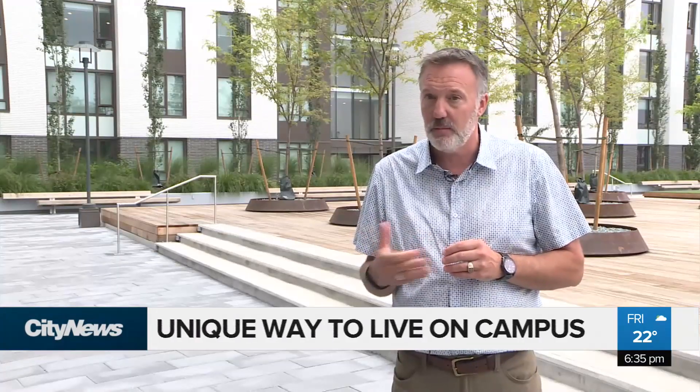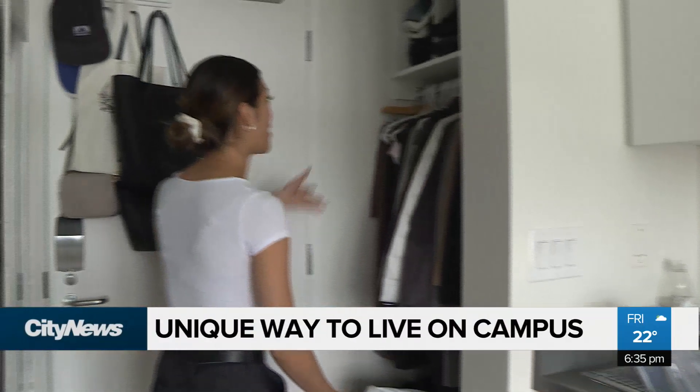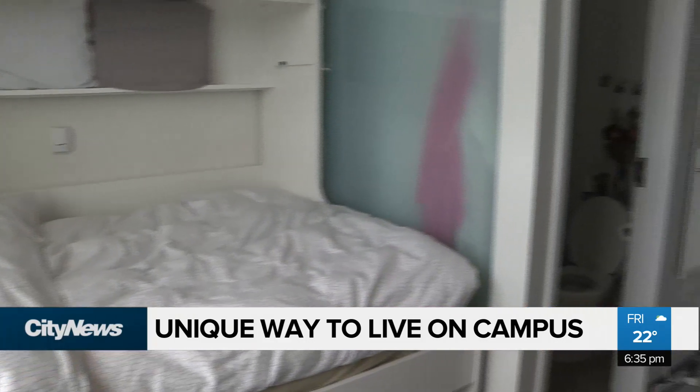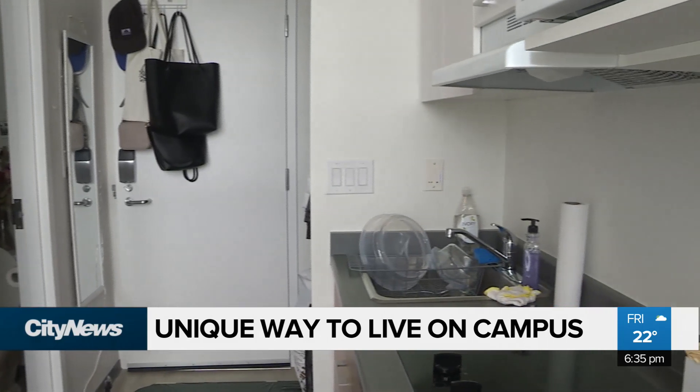It's a different type of living — something that certainly in the North American realm we're not used to. It's the newest style of on-campus living at the University of British Columbia, and 71 students will be calling this tight space home for the new school year. I don't think we've seen it actually elsewhere in North America in a student housing setting. I'm not used to living in such a small room, but honestly they designed this really well and everything seems to fit.